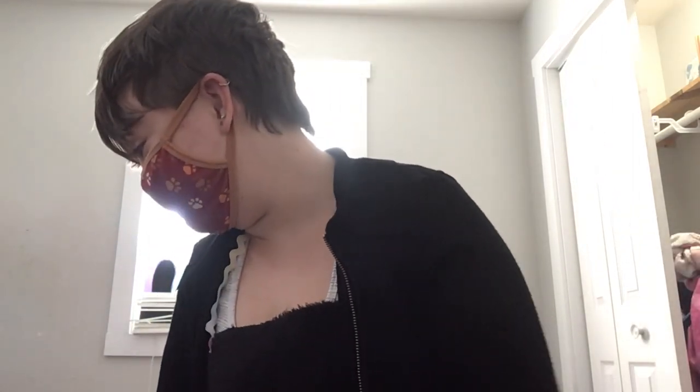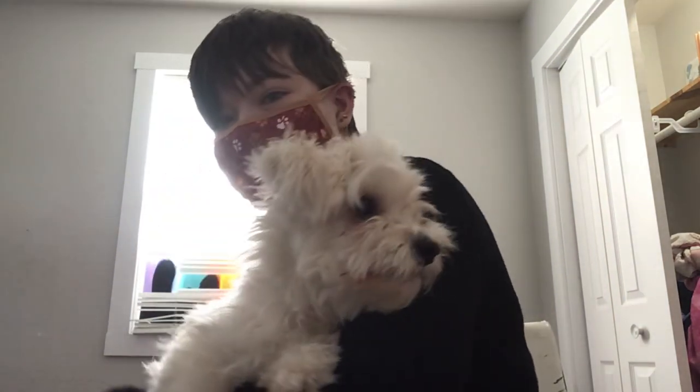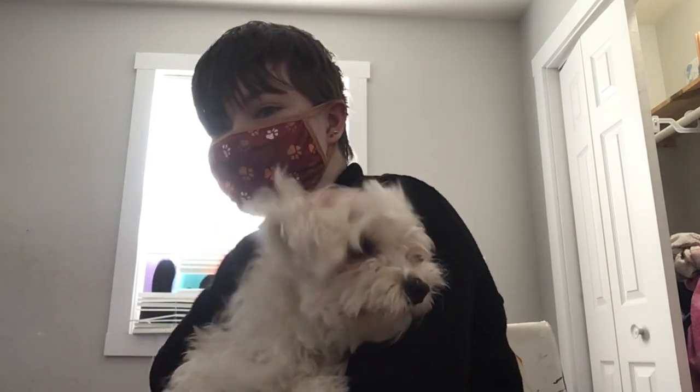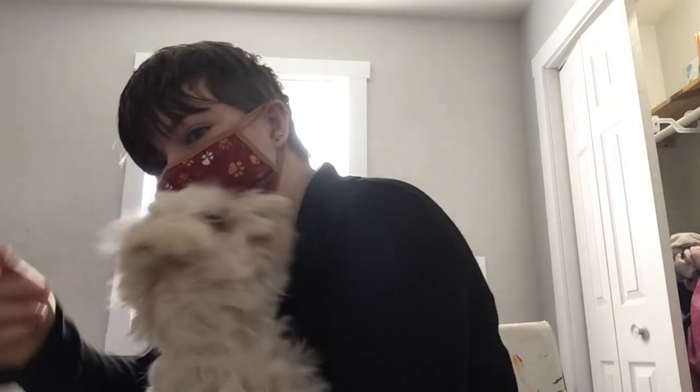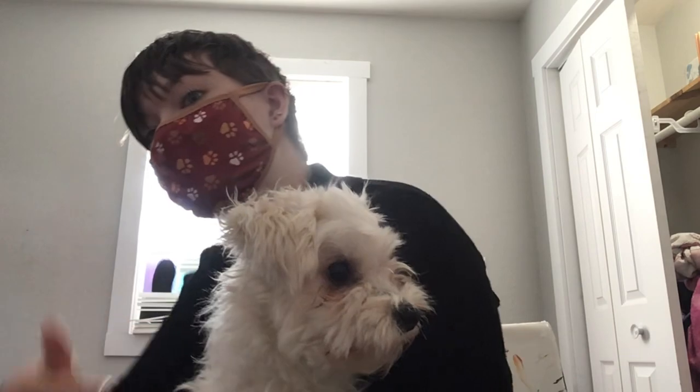My dog is being a little butt and trying to distract everybody. Do you want to come up and say hi? This is my dog. She needs to get brushed, but we don't talk about that. She's a little chonky and she's a little butt. Sweetie, you going to say hi to the camera? Oh, you're looking at the fire — I got a little candle going on there.